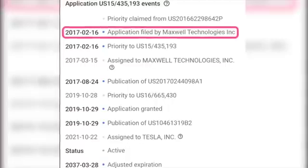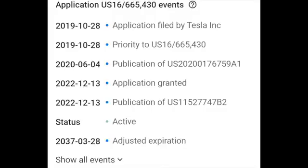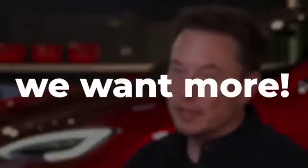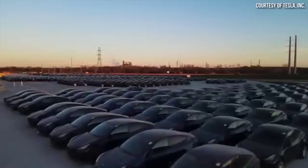In October 2019, Maxwell Technologies was granted a patent for their application. During the interim period, Tesla swooped in and acquired Maxwell Technologies, leading to the transfer of the patent under Tesla's name. In 2021, not content with just one patent, Tesla filed a second patent application in October 2019 right after the acquisition. Their persistence paid off when they were granted a patent in December 2022.